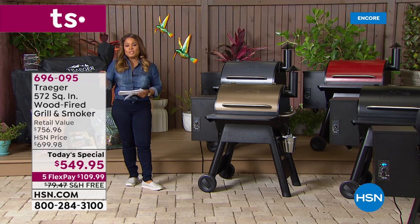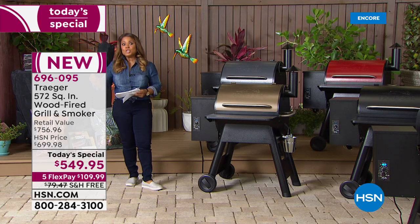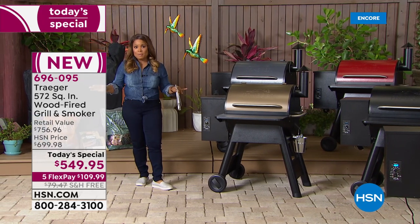And if you include the shipping and handling, which is absolutely free, that's an additional $80 you're saving, making it the best value on the market.